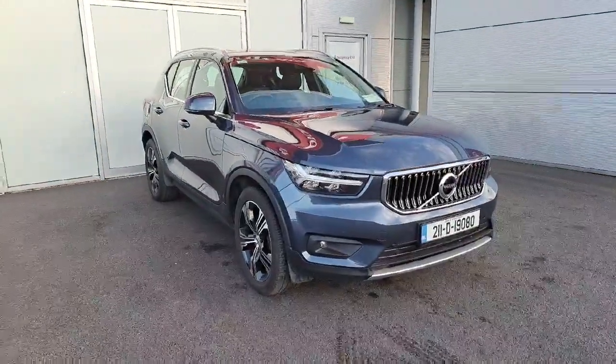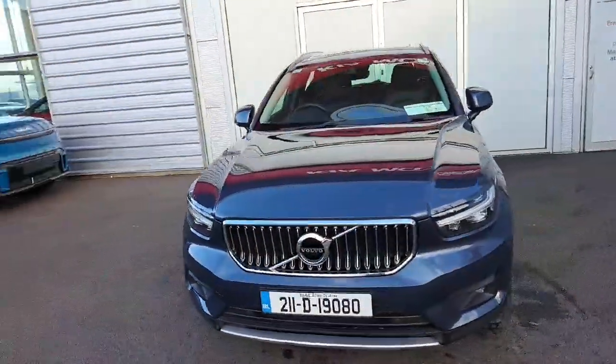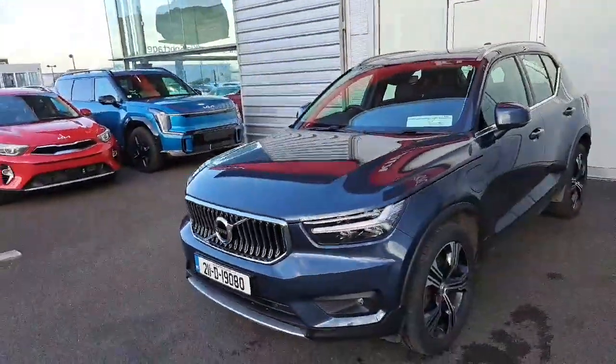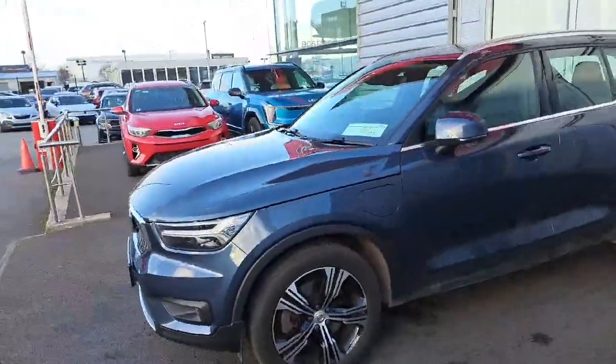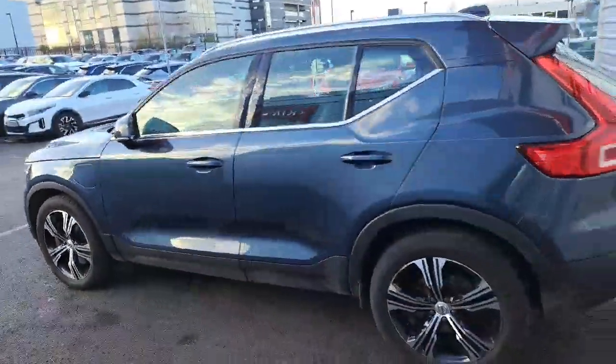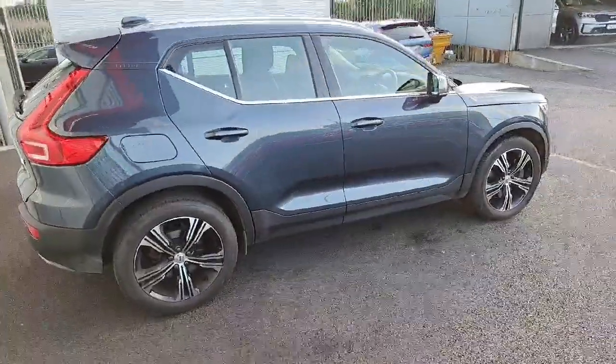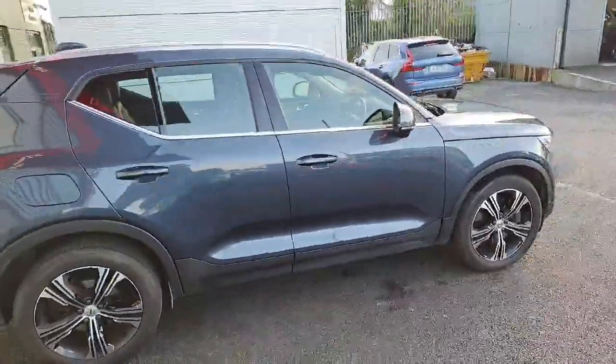Hello, good afternoon and welcome to Joe Duffy Volvo online news car sales. Today we have this beautiful 2021 Volvo XC40 petrol plug-in hybrid. This is an Inscription model, five-door automatic vehicle — a mixture of petrol plug-in hybrid with a range of approximately 35 kilometres, after which it goes back into a regular petrol running engine.